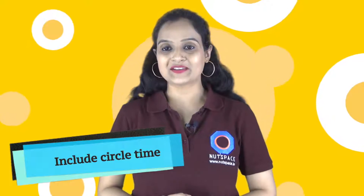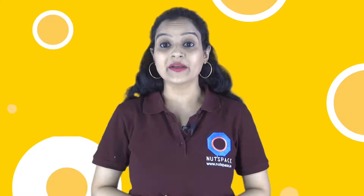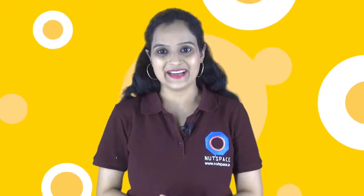Include circle time in your classroom. Invest the first five minutes in talking about anything and everything. Not only does it calm down the child, it helps break the ice.